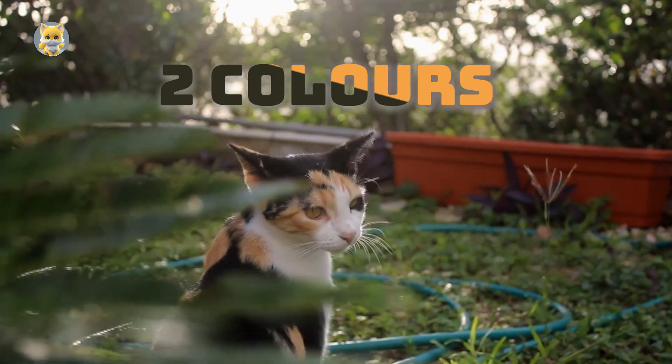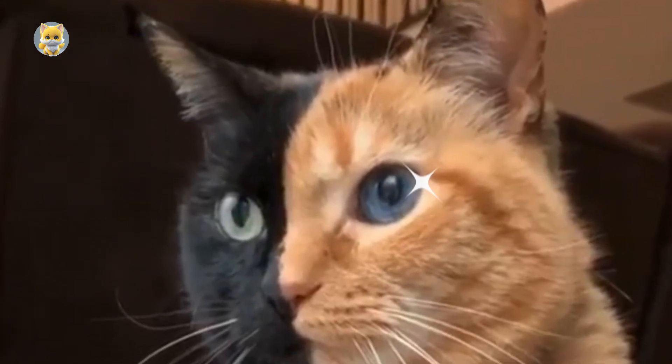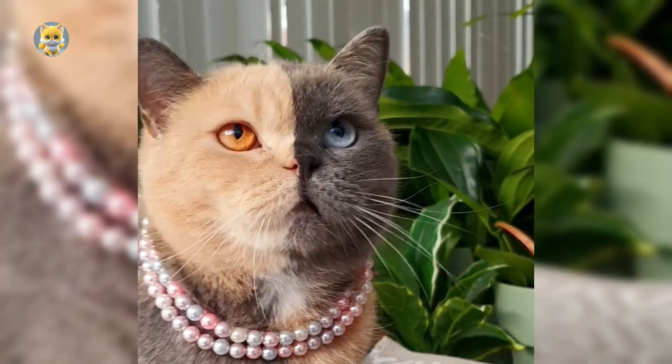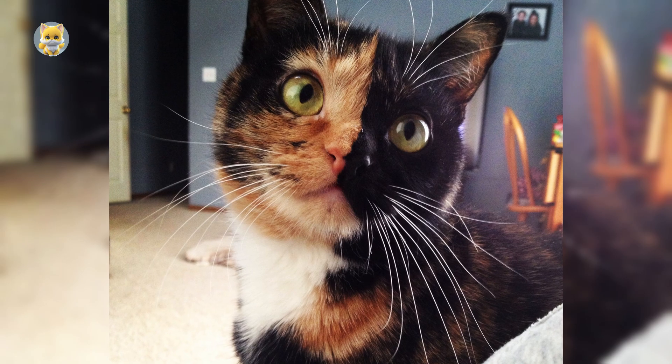Ever heard of a cat with two distinct fur colors split right down the middle, or a feline with mismatched eyes? You'll probably think, what's so special about that? Meet the Chimaera Cat, a mysterious creature that captivates us with its unique appearance and fascinating genetics.